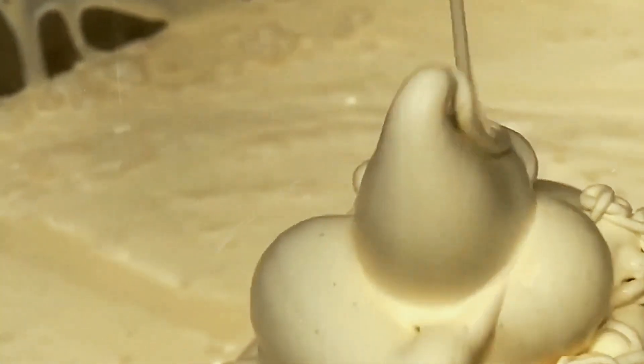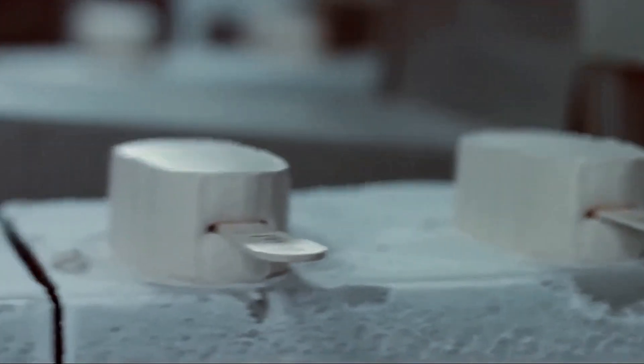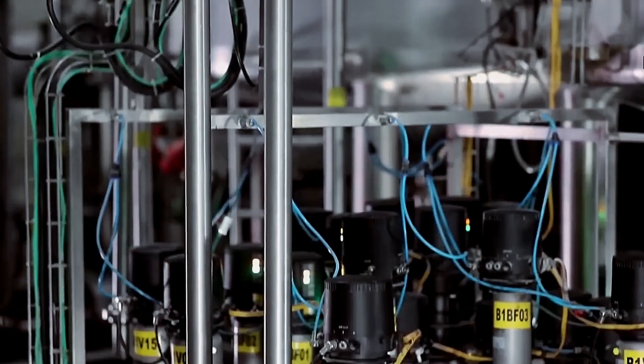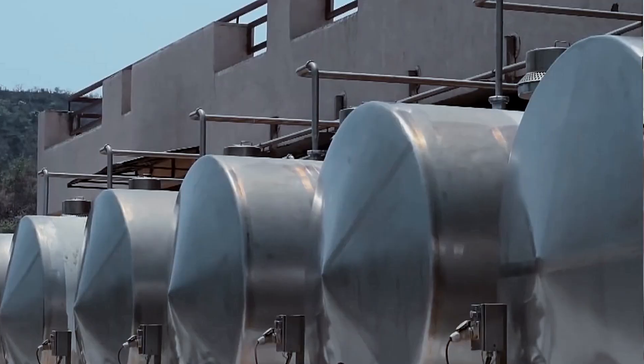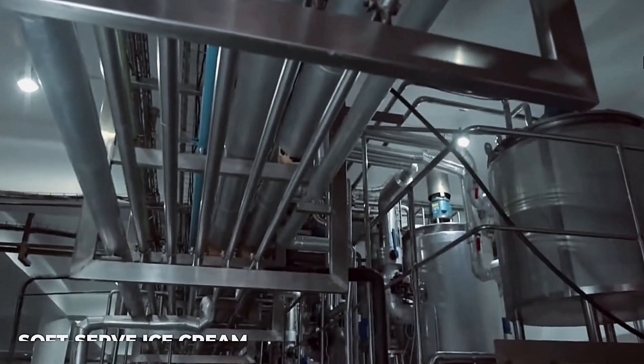After aging, the mixture enters the most dramatic temperature change of its journey. It flows into freezing barrels, where the temperature rapidly drops to minus 5 degrees Celsius — the precise point where ice crystals begin forming. Inside these barrels, specialized scraper blades continuously scrape the inner walls, preventing large ice crystals from forming. The mixture must reach this exact temperature point: too warm and the structure fails, too cold and the texture becomes icy rather than creamy. The semi-frozen mixture now resembles soft-serve ice cream.